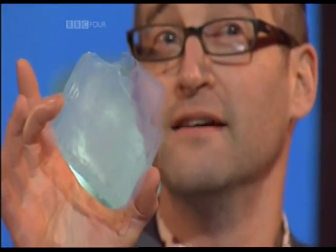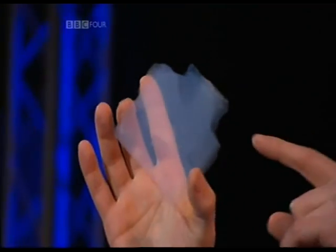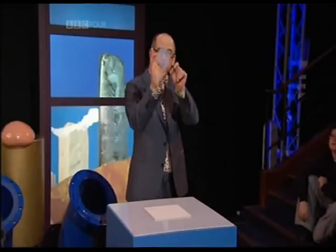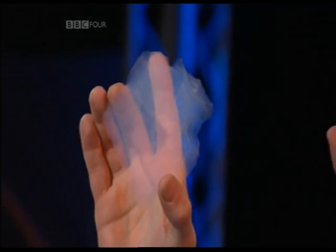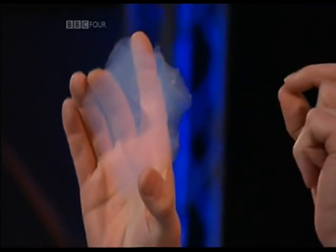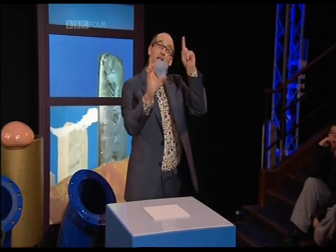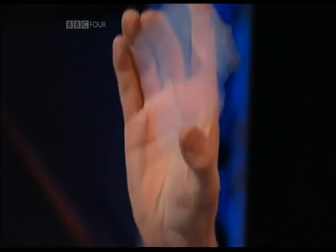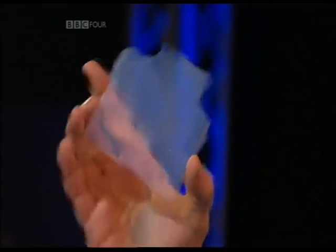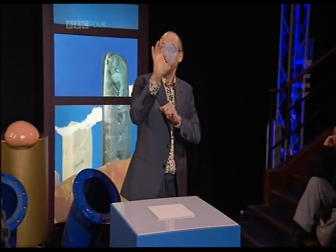Now this stuff is called aerogel, and it's 99.8% air — so it's only 0.2% solid. You can hardly see where it ends and the air begins, because there's only 0.2% difference. And it's got this blue tinge, if you notice that. Now that's because it's a foam — a glass foam. The holes in that glass foam are so small that they scatter light in the same way that light is scattered in the sky. So you're seeing it's blue for the same reason the sky is blue. There's no pigment in there. This is as close as you're ever going to get to holding a piece of sky in your hand. It's almost completely sky.